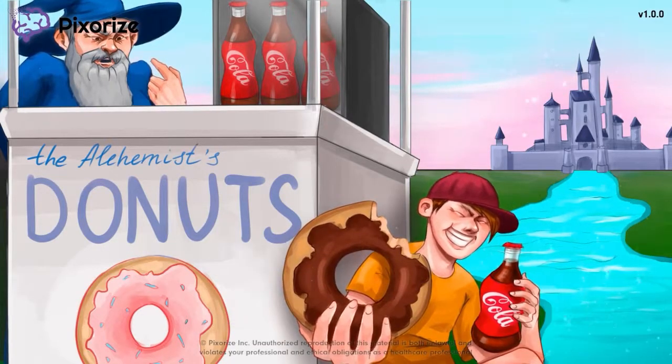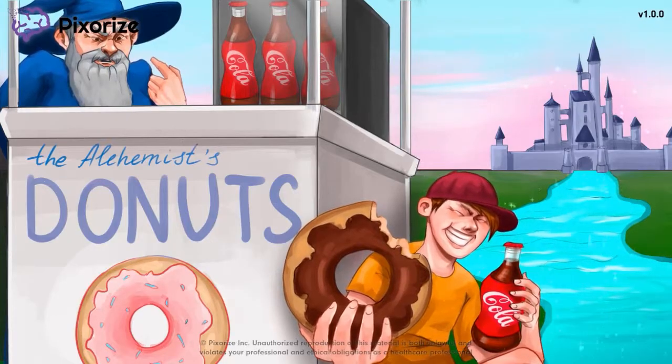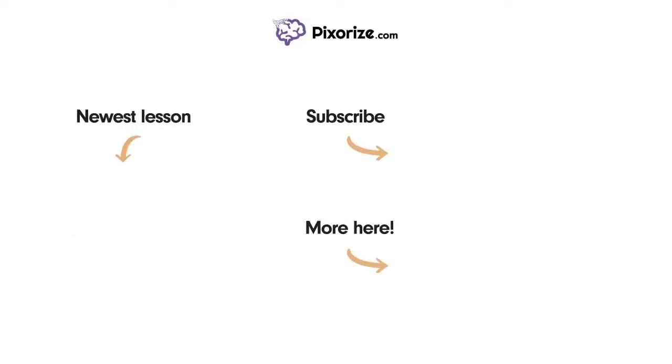And now I think I'll grab a donut myself since we're already here. I'll see you next time. For more videos like this one, subscribe to our channel and check out our newest lessons.